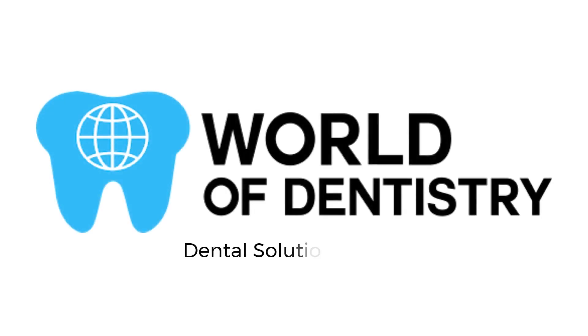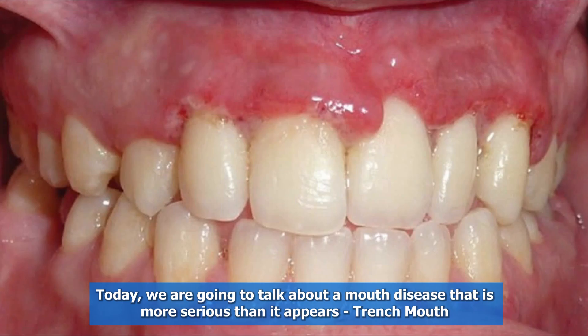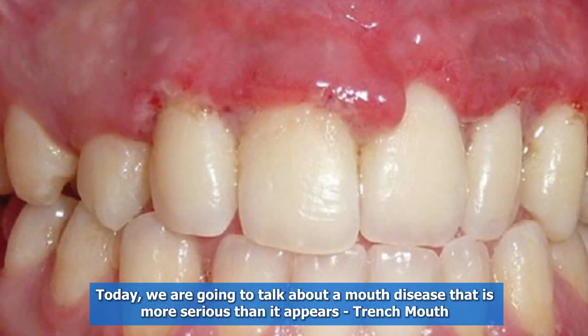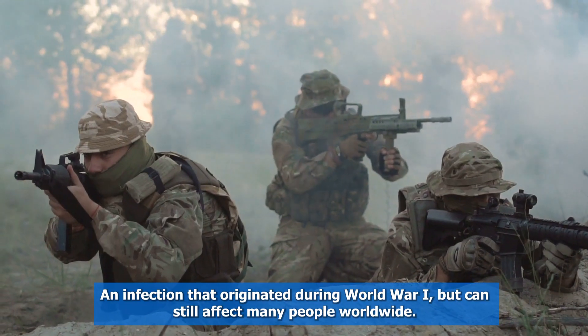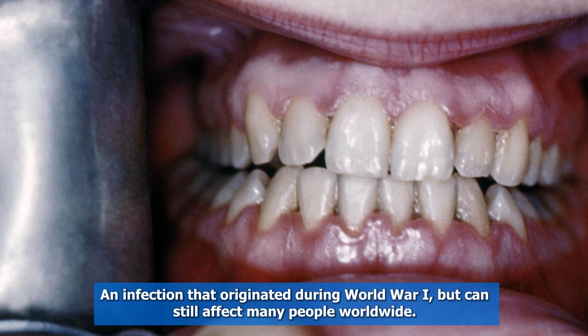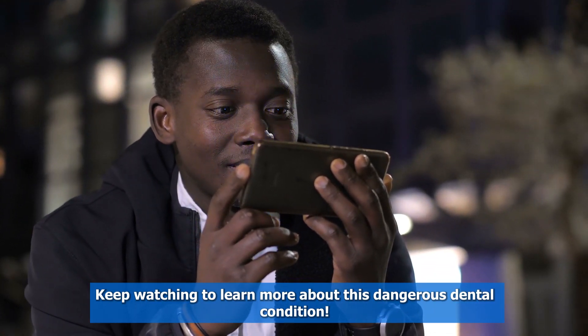World of Dentistry — dental solutions for your dental needs. Welcome to our channel. Today, we are going to talk about a mouth disease that is more serious than it appears: trench mouth. An infection that originated during World War I, but can still affect many people worldwide. Keep watching to learn more about this dangerous dental condition.